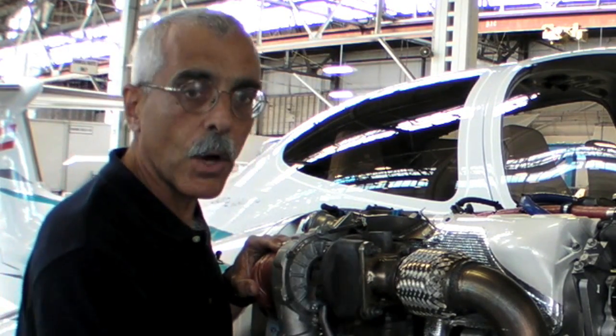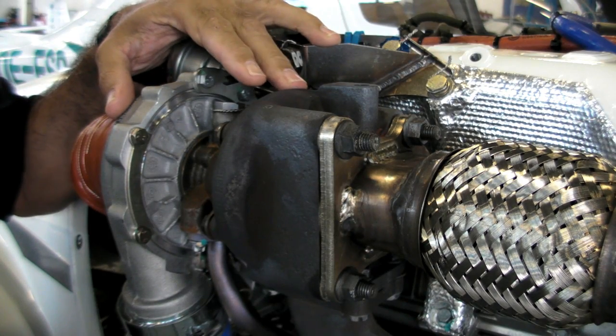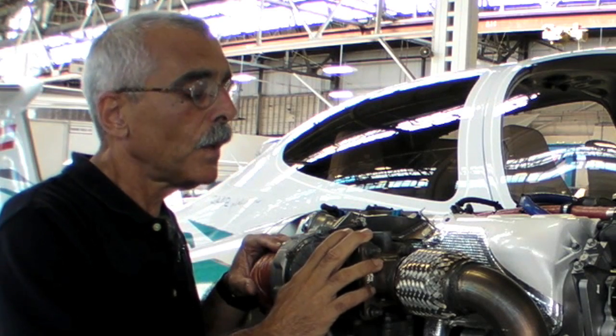One of the big changes was moving the turbocharger from the lower portion of the engine up to the top. That means oil drains out of the turbocharger back into the sump, and there's no need for a scavenge pump.